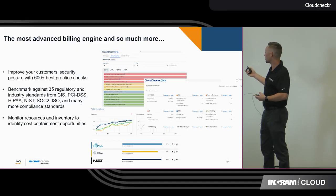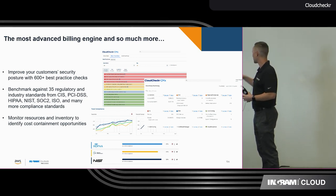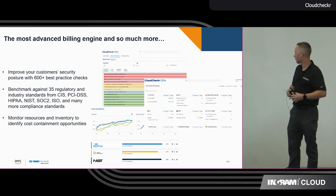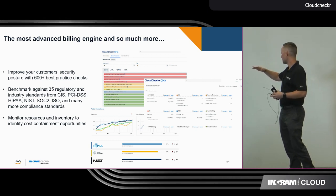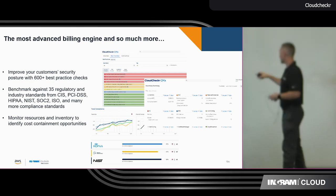We are the most advanced billing engine. You can see that we have 600 best practice checks, benchmarked against 35 regulatory frameworks, and we're monitoring resources and inventory to identify cost containment opportunities.